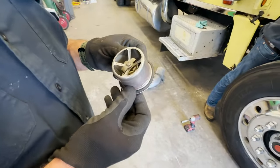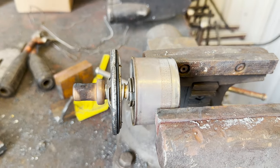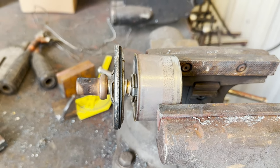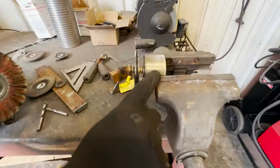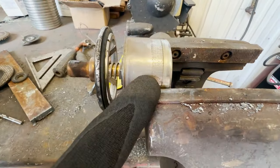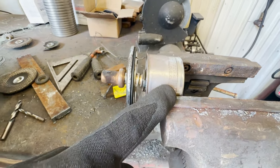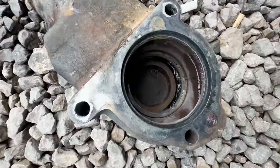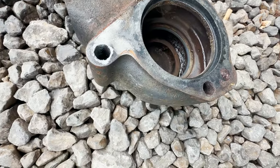We put a torch on the thermostat and it does open, so that's good. But right here you can see the mark on it — I think it was binding inside the housing. Look at that rusty spot where it was sitting in the housing. So maybe we clean up the inside some more. See where it was sitting in that rusty spot in the housing?